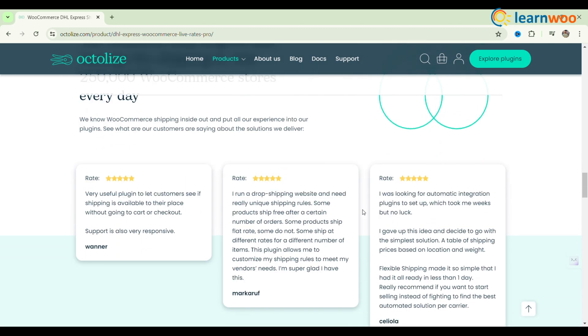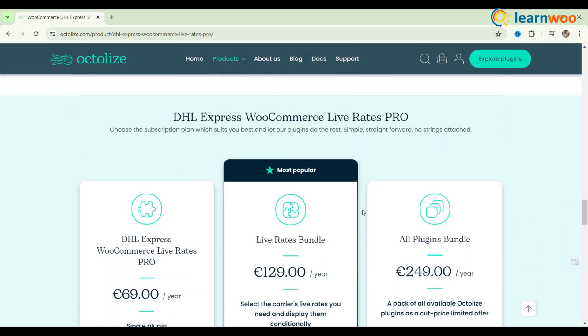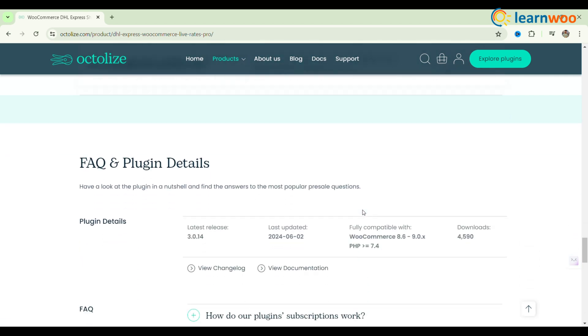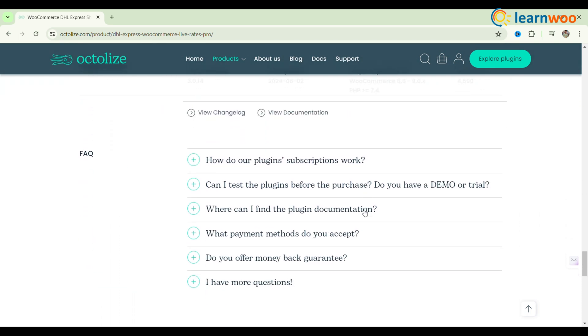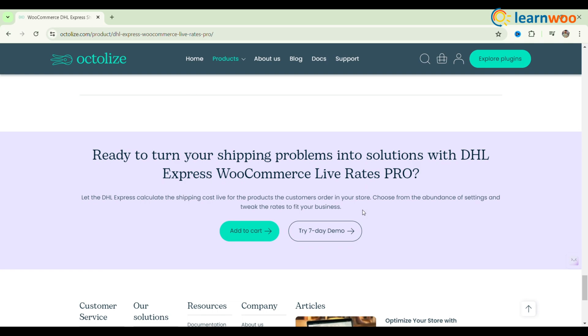Enjoy automatic international shipping cost calculations, custom parcel packing, and the ability to add shipment insurance. Developed by Octalize, this plugin is trusted by over 250,000 WooCommerce stores worldwide. Extend functionality with conditional shipping methods to customize when DHL services are displayed based on various conditions. Enhance your WooCommerce shipping today with DHL Express.